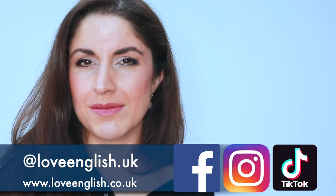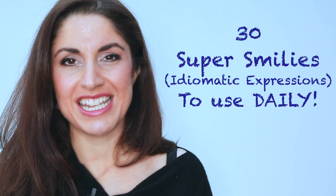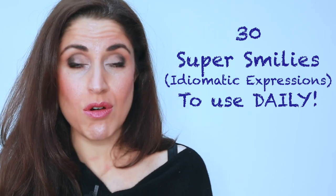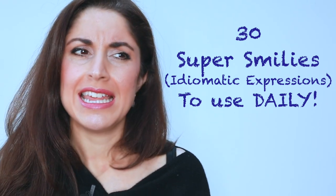Now, similes. Similes are a type of idiomatic expression. They are a lovely, creative way to essentially describe something or someone — the characteristics, the personality, the features.